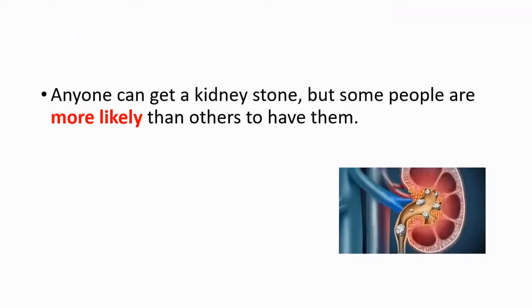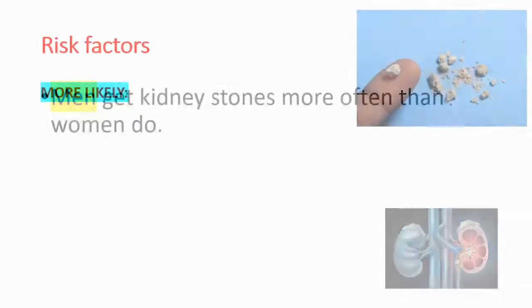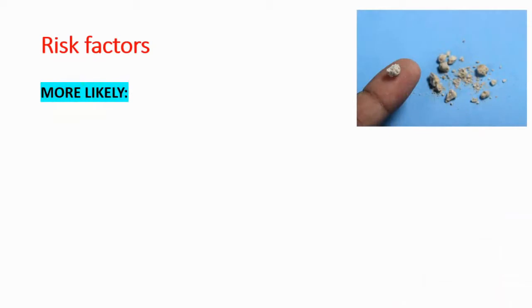Anyone can get a kidney stone, but some people are more likely than others to have them. For example, men get kidney stones more often than women do. In the next slide we will talk about the risk factors.